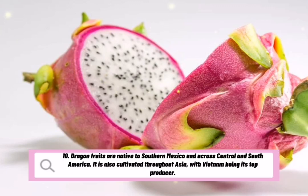Dragon fruits are native to southern Mexico and across Central and South America. It is also cultivated throughout Asia, with Vietnam being its top producer.